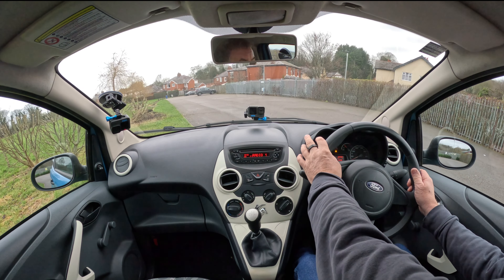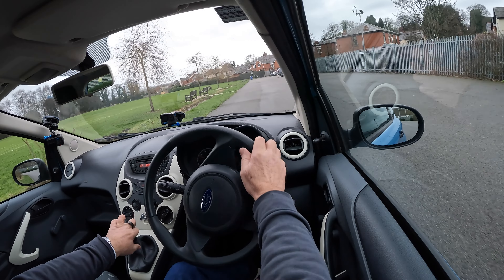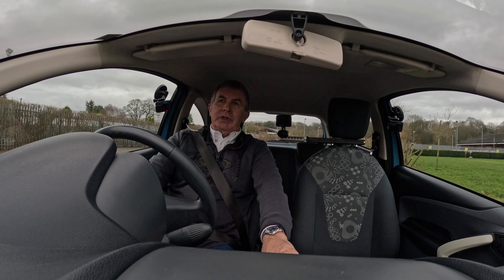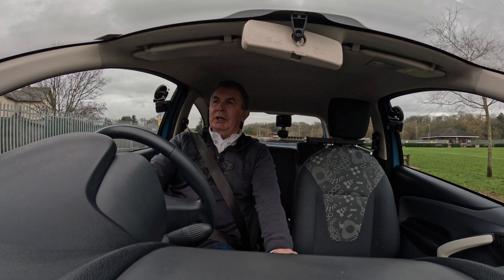Let's get going. I won't go the usual way today. Nobody will be buying a Ka to fly down the motorway.